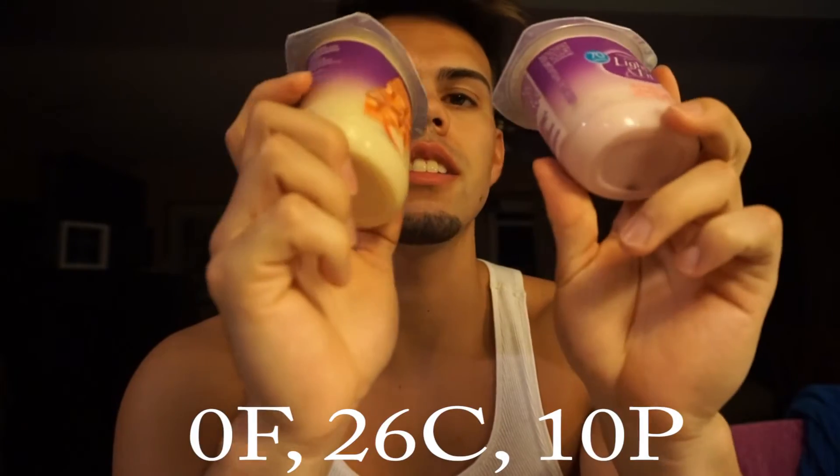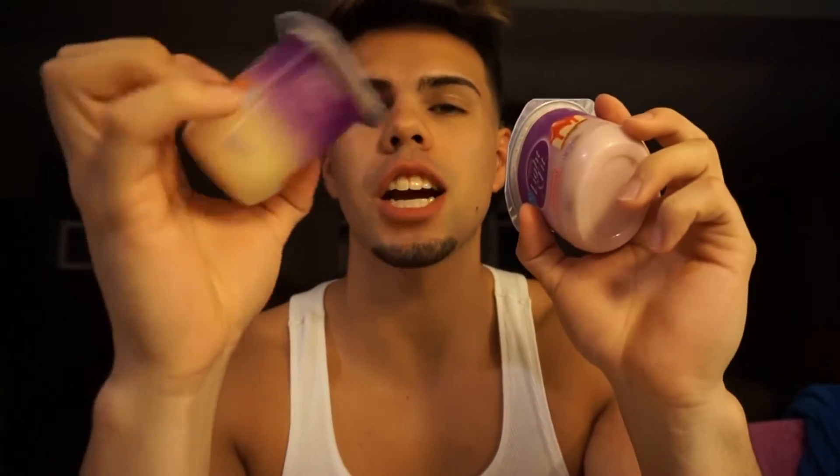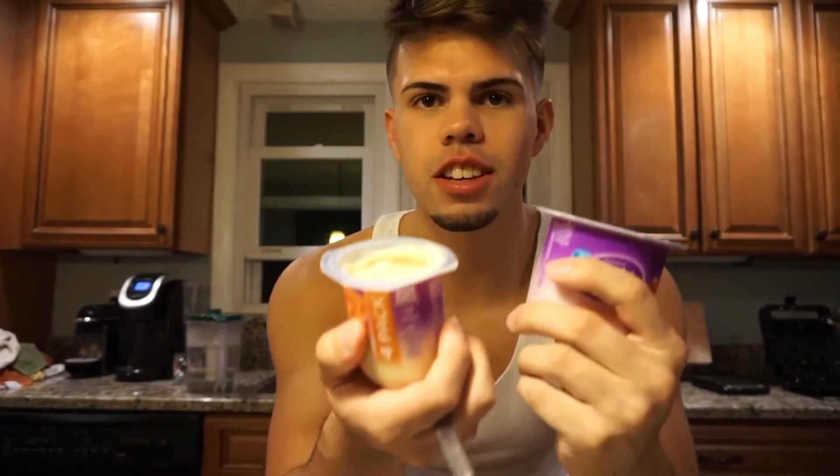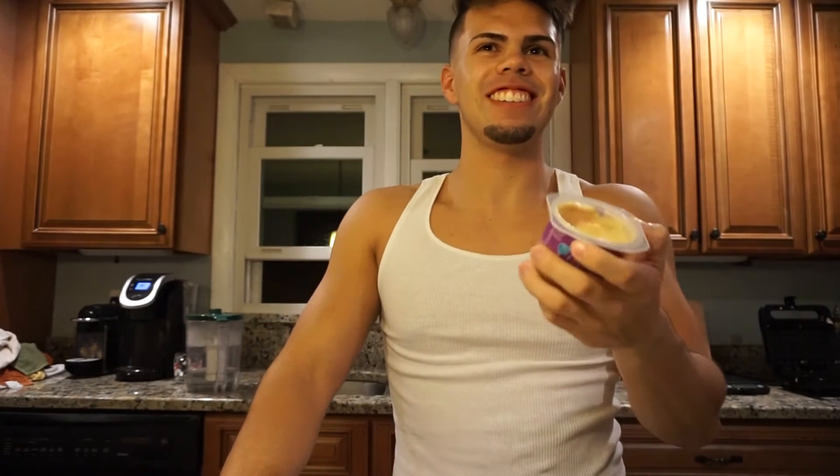Here are the waffles — total macros will be on the screen. After that I'm going to have two Dannon Light and Fit yogurts. New flavors today: caramel apple pie and strawberry cheesecake. Going with the apple pie one first — honest opinion — it doesn't even taste like apple pie. It just tastes like vanilla yogurt. I don't taste apple or caramel at all. Total letdown.